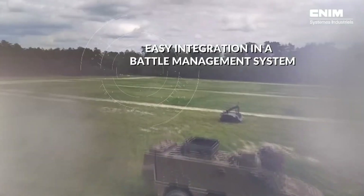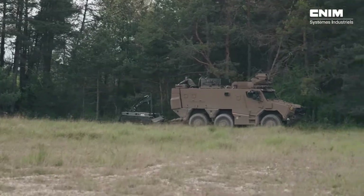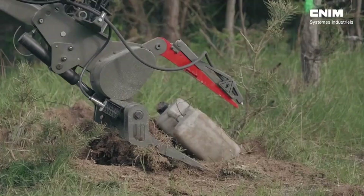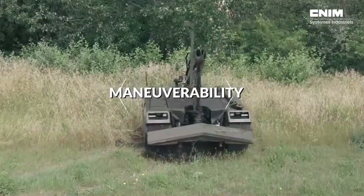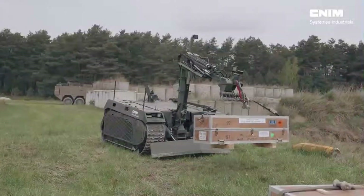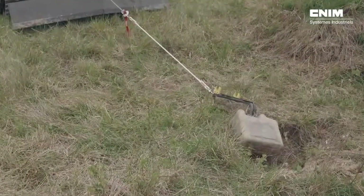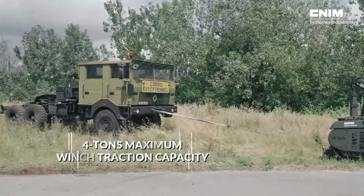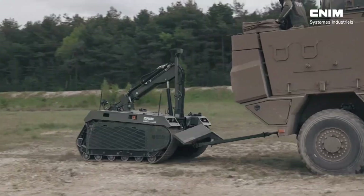Rocus can also perform precise operations such as unscrewing components or cutting cables. Based on a tracked platform offering stability and versatility, it can be easily reconfigured for different roles. For example, after clearing a route, it can switch to a mule configuration, allowing it to transport equipment and supplies.